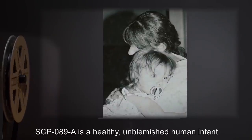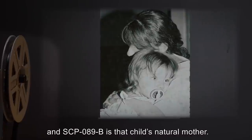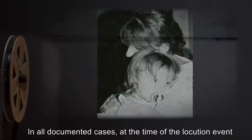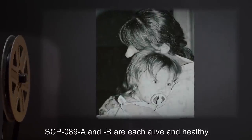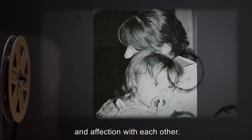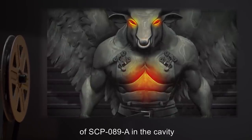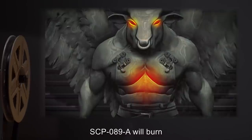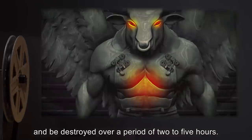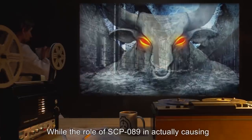For each locution event, SCP-089-A is a healthy, unblemished human infant or child between eight months and six years of age, and SCP-089-B is that child's natural mother. In all documented cases at the time of the locution event, SCP-089-A and B are each alive and healthy and experience a strong bond of trust and affection with each other. Following SCP-089-B's placement of SCP-089-A in the cavity and the ignition of the inflammable materials, SCP-089-A will burn and be destroyed over a period of two to five hours.